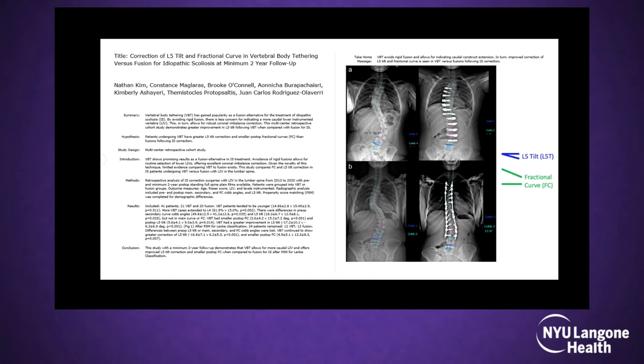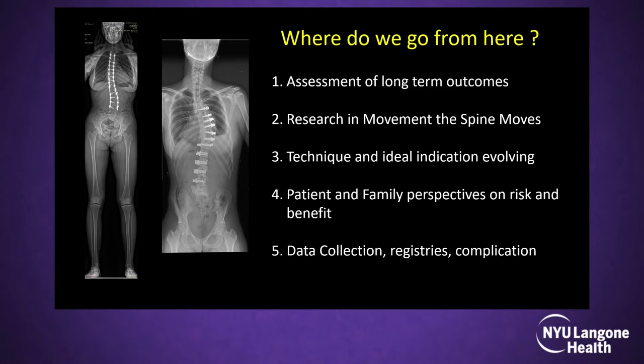We did a nice comparison study here at NYU showing that L4–5 tilt is very important in all scoliosis cases. If tilt is more than 16 degrees the disc will degenerate. We found that with tethering compared to fusion, the tilt was better. Going forward, we need long-term outcomes, more research on movement and technique, better cord materials, more patient and family perspectives on rates and benefits, and we need to continue data collection, registries, and communication to improve the technique and verify whether it's truly better than the gold standard.